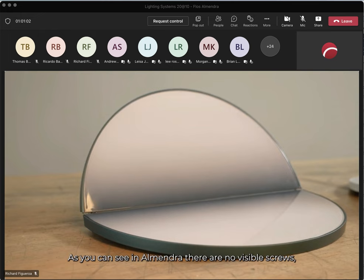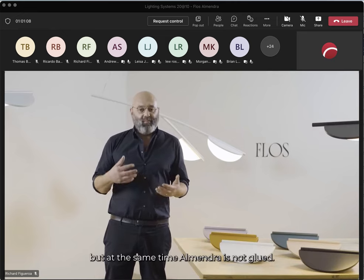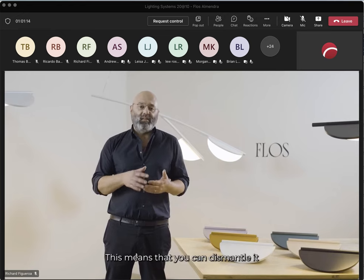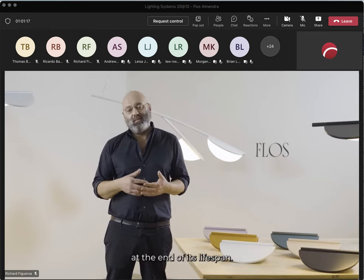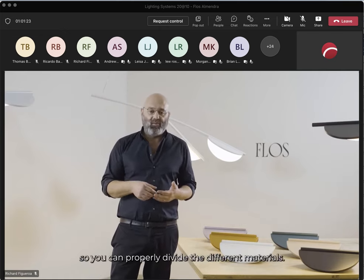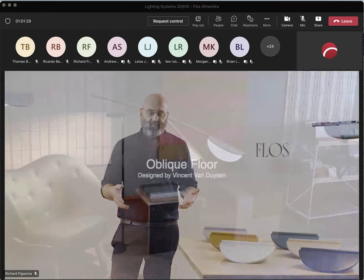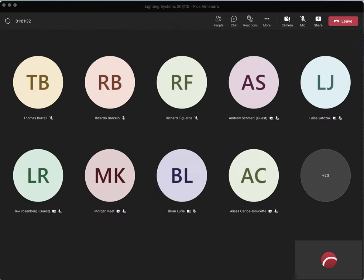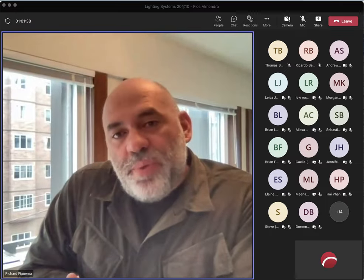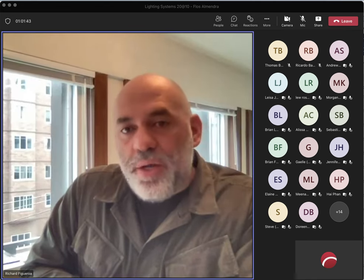In Almendra there are no visible screws, but at the same time it is not glued — meaning you can dismantle it at the end of its service life. Each part is marked with a symbol so you can properly separate the different materials for recycling. To reiterate what my colleague was talking about with Almendra, I'm going to show you a presentation to go over some key factors on the collection itself.